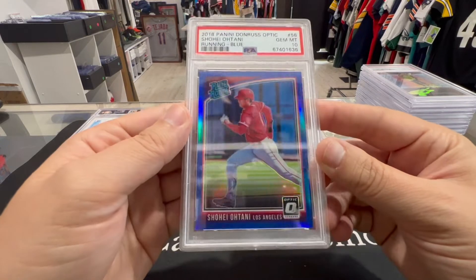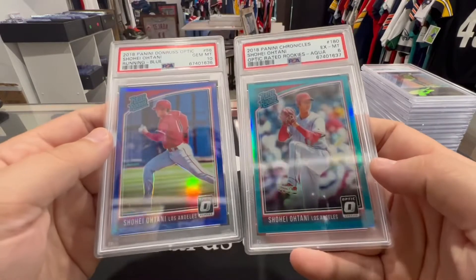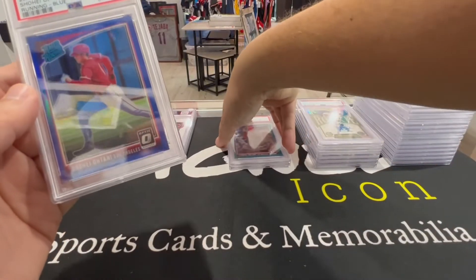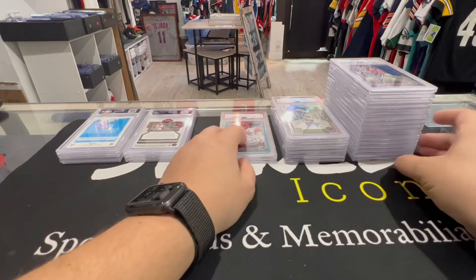Beautiful card — I don't see the difference between this one and the one that got a six, to be honest. I mean, there has to be something on that card. I cleaned them, so I don't know. Beautiful, we'll take it. Loving that 10 pile going up — look at the 10 pile, wow. All in all a good return so far.